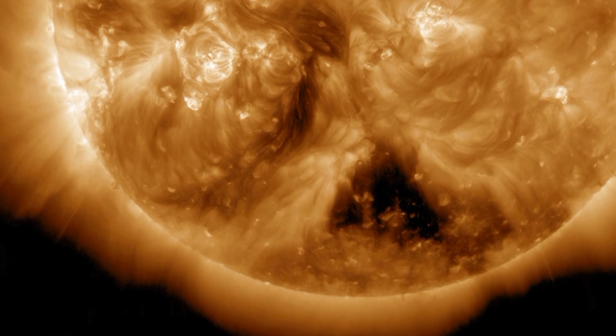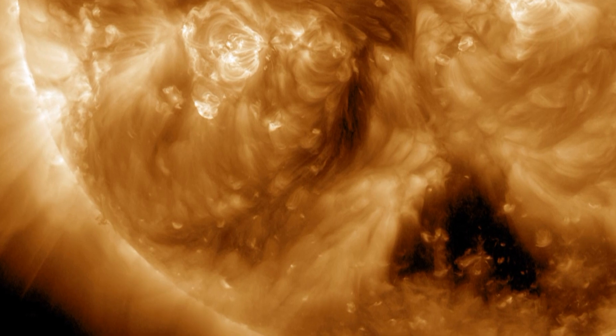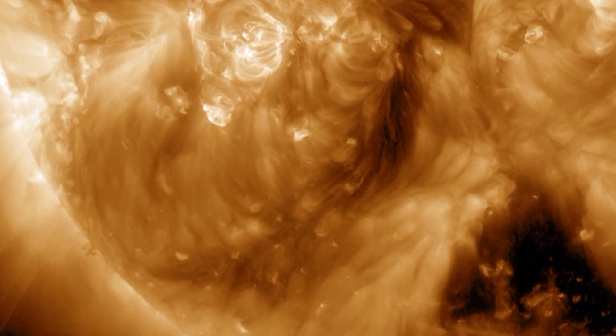If you look at a recent image of the area, you'll see that the filament has reformed, so there's a chance that it will erupt again. This is quite common.